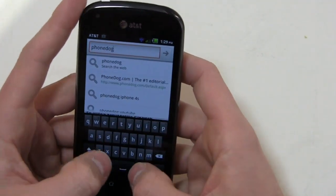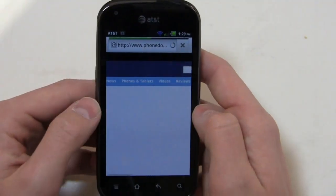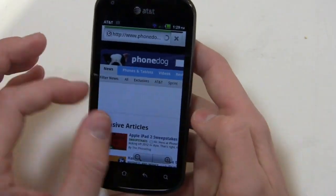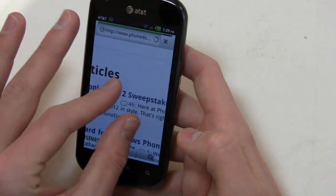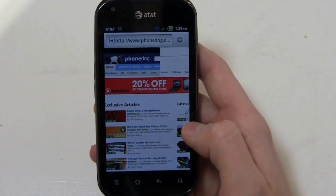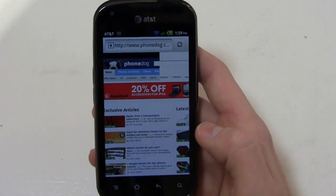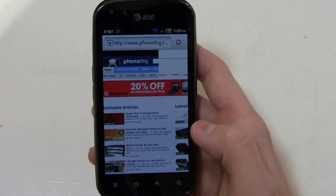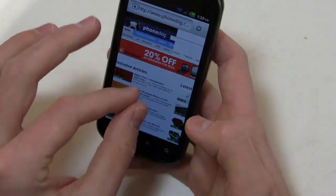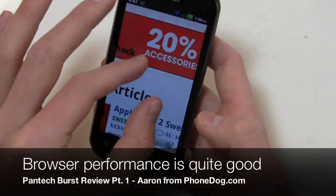Let's take a look at the browser — it's running on Wi-Fi right now because of the slight SIM card provisioning issue, not a phone issue. PhoneDog is loading up right now. The page is still loading but you can see pinch to zoom is relatively responsive. Keep in mind this device out of the gate is 50 bucks at AT&T, and it will probably be available at third-party retailers like Wirefly for free with a two-year agreement.